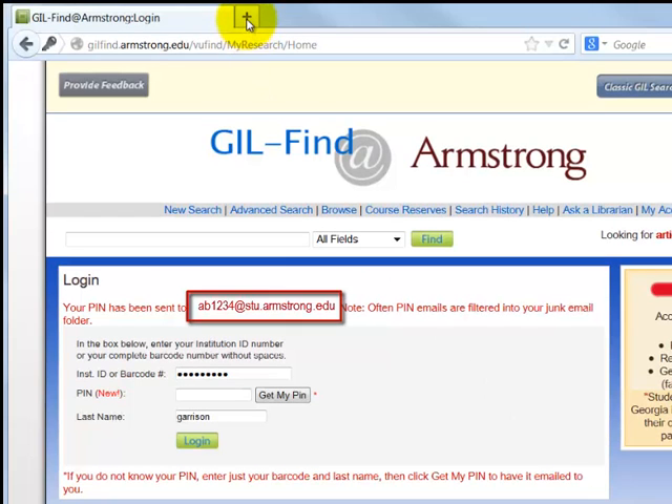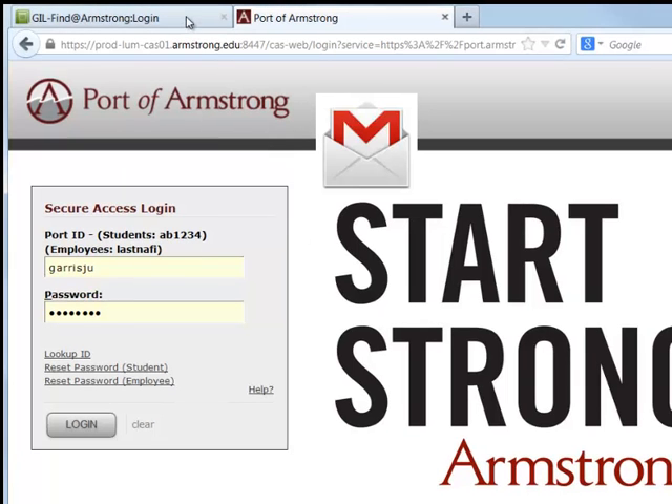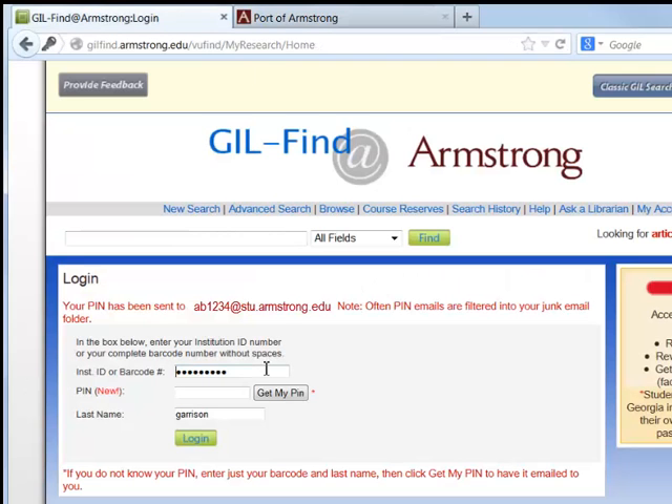You can check your email by using a new browser window, opening the email account designated, and locating the email message from the library. Using the PIN provided in the email will get you into your Gill account.